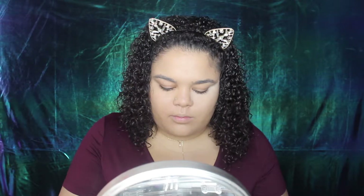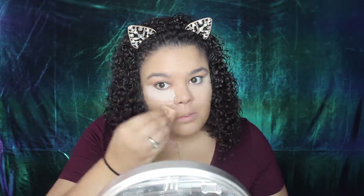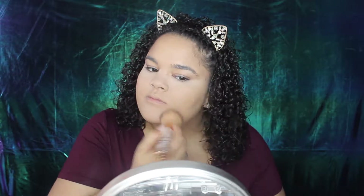To bake under my eyes I'm using my Cody Airspun Powder. I'm going to bake under my eyes, on my nose, and my chin, just because I want to make sure I do not get oily throughout the wedding — especially when I'm going to be dancing and all that good stuff. Then I'm going in with that same powder and dusting it all over my face to set my foundation.